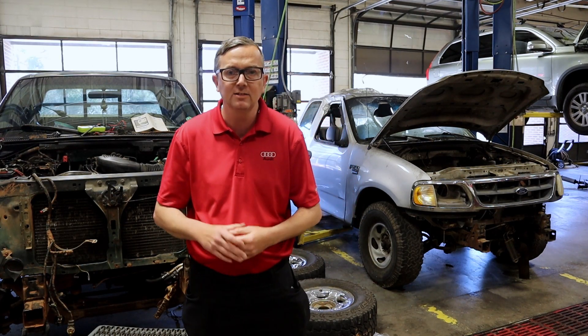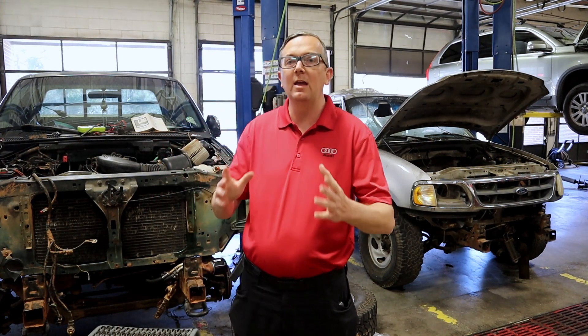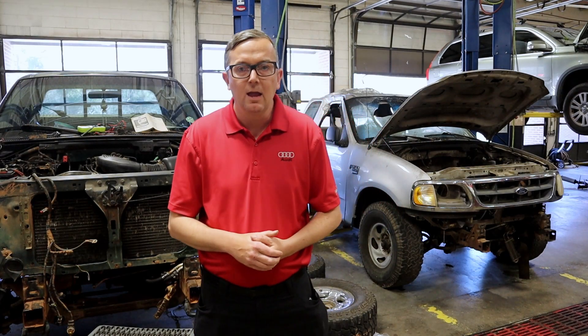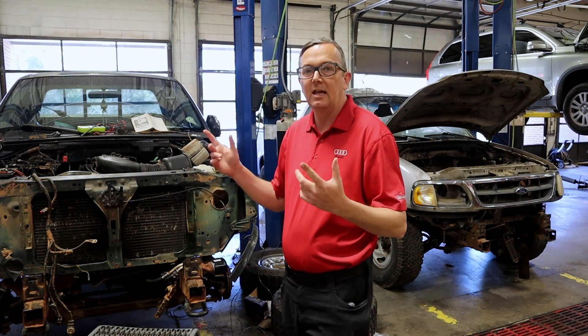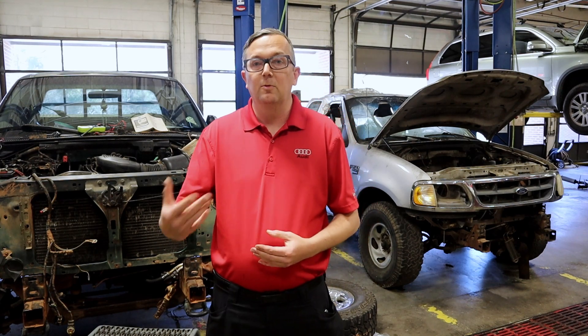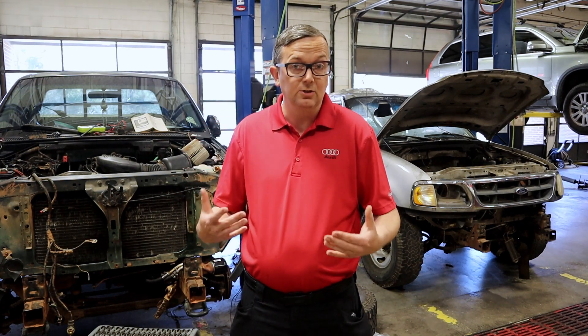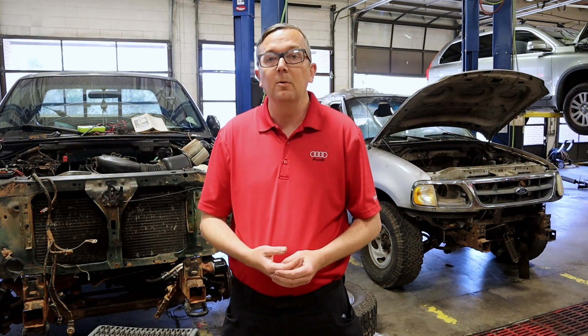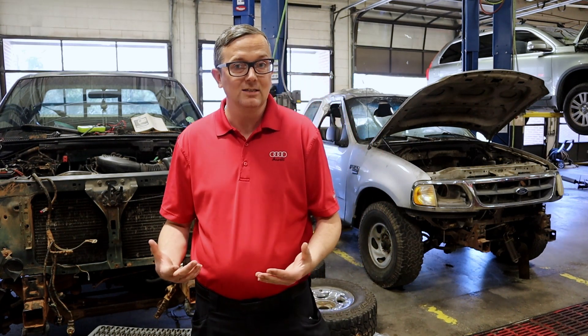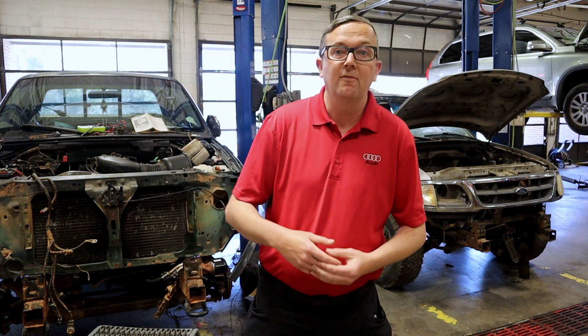Today we're talking head gaskets and cracked heads and blocks because we have a perfect example of a vehicle that has a blown head gasket. We just pulled this vehicle into the shop and replaced the engine with a used engine. We got this used engine out of the silver truck. The truck had been wrecked, which is normally a pretty good indication that the engine is good, but in this case it wasn't. So we ended up having to do a lot of work.